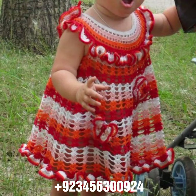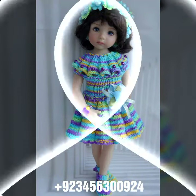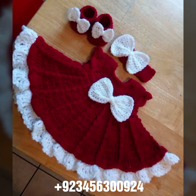Different colors, different designs, different ideas are in front of you one by one. I hope you like this collection. You know, crochet is always beautiful, always stylish, amazing, and also expensive.